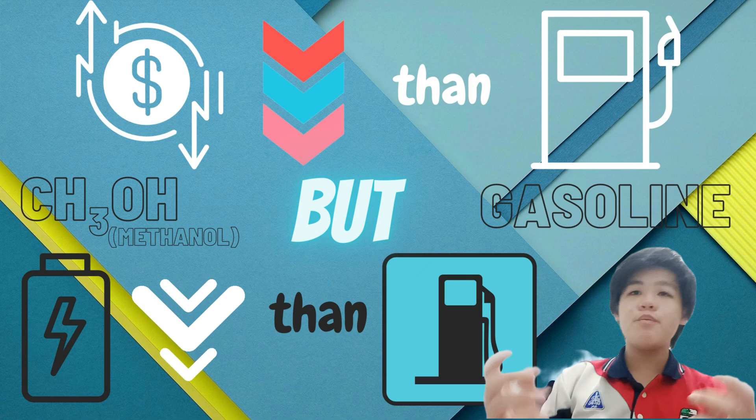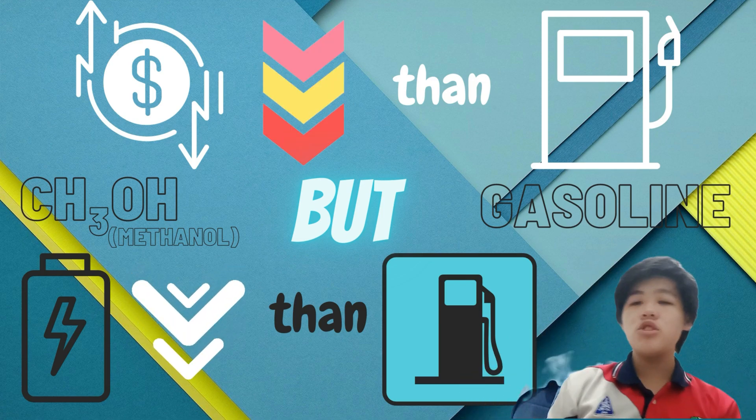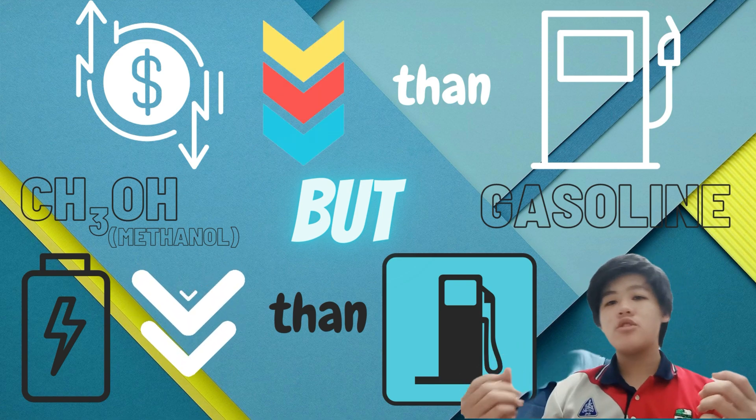The resulting product is typically safer and cheaper than gasoline. However, it has an energy density three times lower than gasoline, making it not as efficient as gasoline.